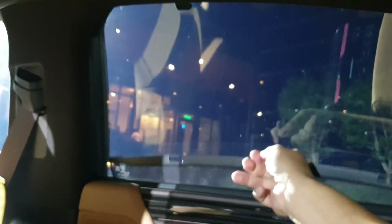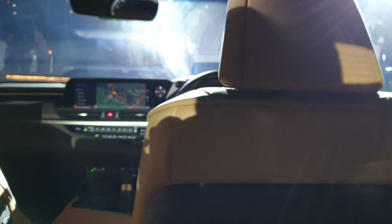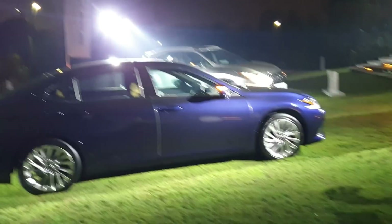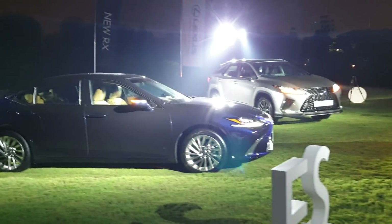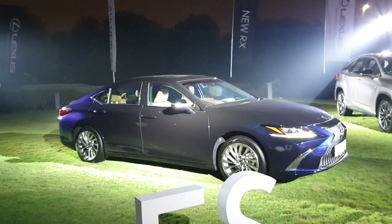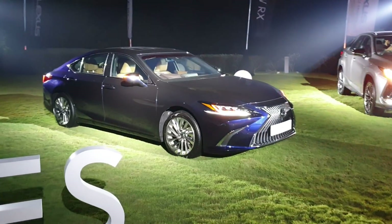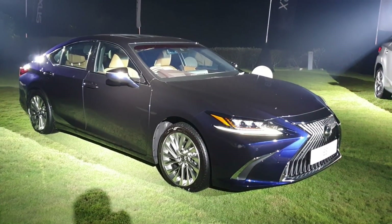So here we have it — the all-new Lexus ES. It's certainly not cheap relative to its predecessors, but without doubt this is a car that has pushed itself up in terms of perceived value. Compared to previous generation ES models, this car really feels like a one-segment-up product. It still takes quite a bit of effort to convince people to move away from a Mercedes E-Class or a BMW 5 Series, though.